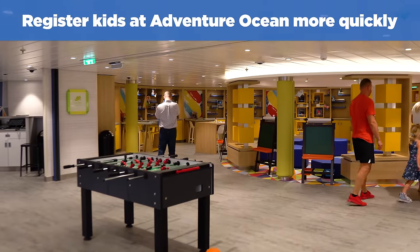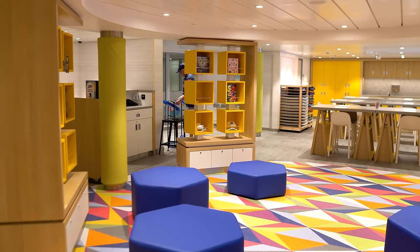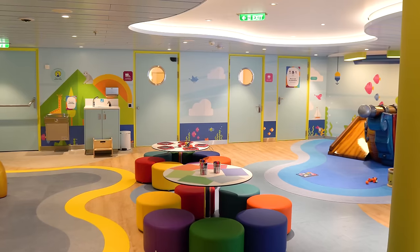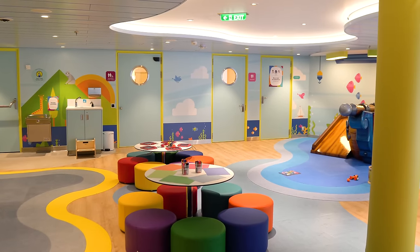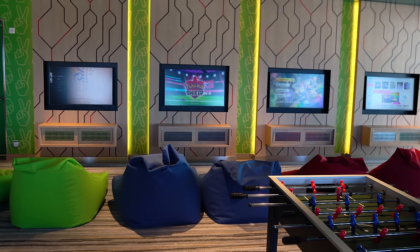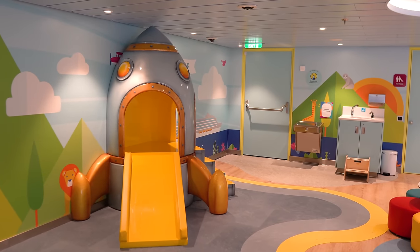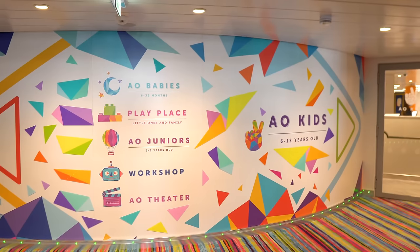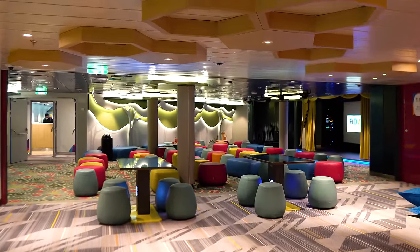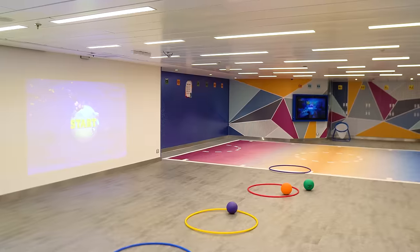Next up: register your kids at Adventure Ocean quicker. If you're cruising with kids, it's a really good idea to drop them off at Adventure Ocean, and before you can do that, you need to register them for the program on embarkation day. Adventure Ocean is Royal Caribbean's children's programming, complimentary for kids between the ages of 3 and 17 at most hours, but all children must be registered beforehand. Registration usually opens in the afternoon, only takes a few minutes, but you'll want to avoid the lines you might find later in the day. The earlier you register your kids, the less you have to worry about and the sooner you can start finding fun activities on board.